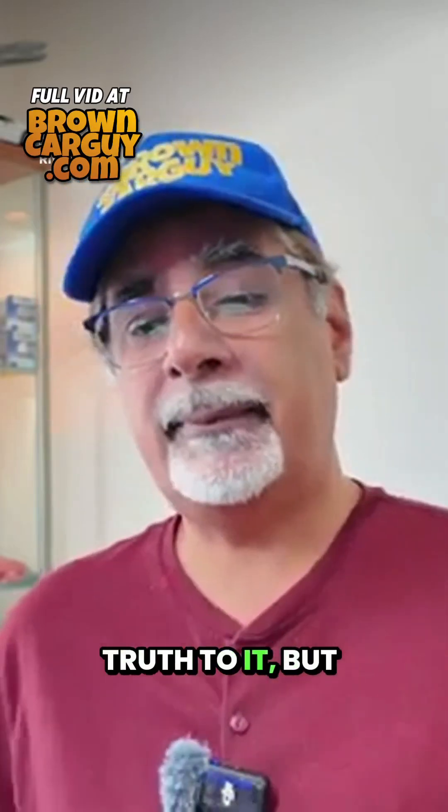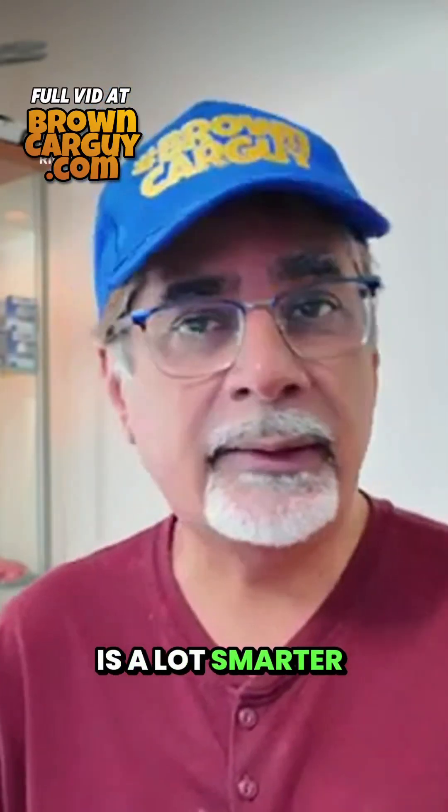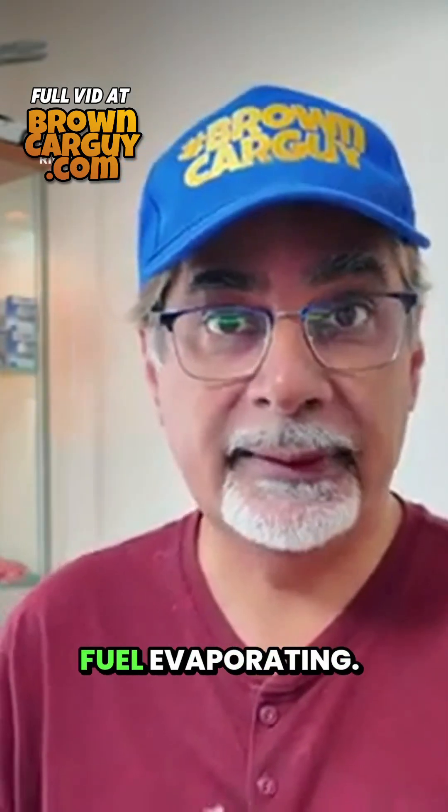There may be some truth to it, but I'm going to break this down and reveal to you how your car is actually a lot smarter than you think when it comes to fuel evaporating.